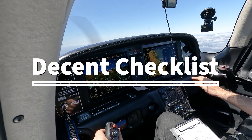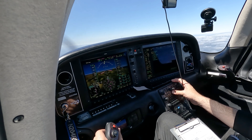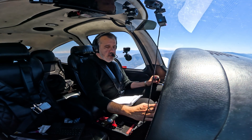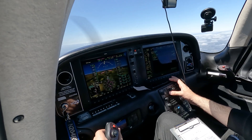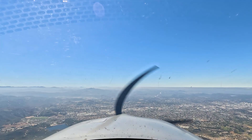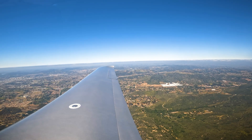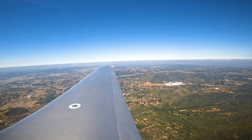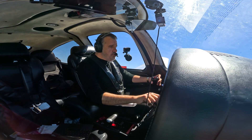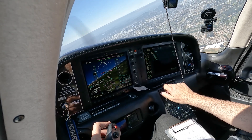Now we can do our descent checklist. Altimeter is set. Cabin heat and defrost — we are good. Landing light is on. Fuel system check. ATC: Cirrus 4 Romeo Mike, turn right heading 210, maintain your altitude until established, cleared ILS 24 approach. Pilot: Cleared for the ILS 24 approach, and we'll maintain altitude until established.